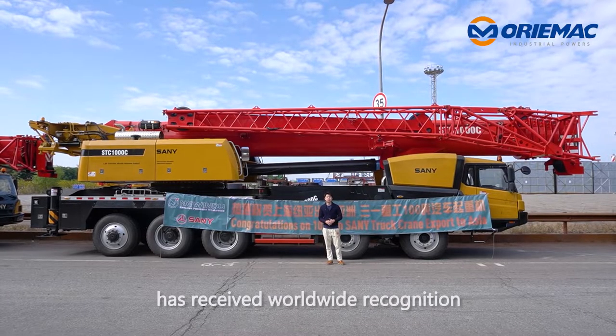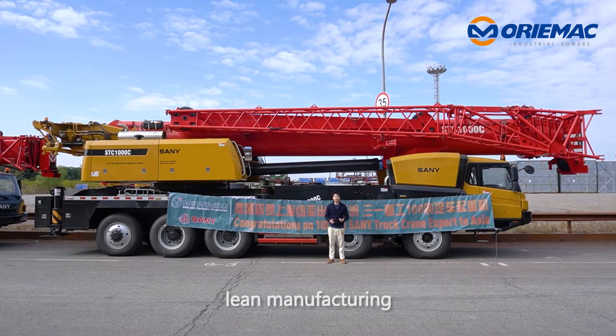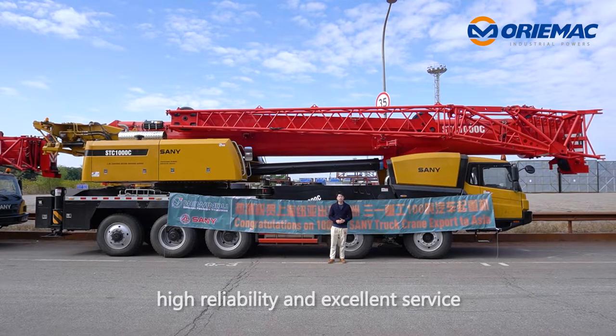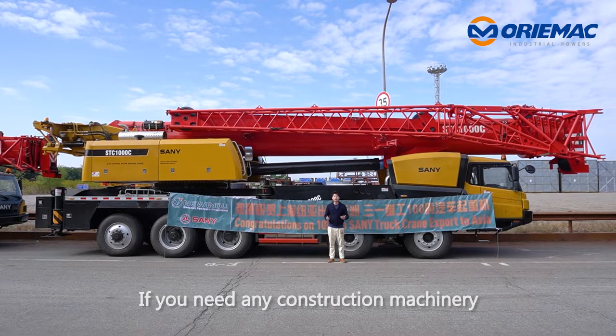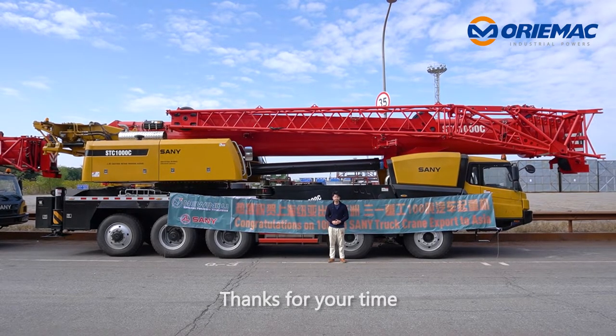Sunny Machinery has received worldwide recognition with advanced technology, lean manufacturing, high reliability and excellent service. If you need any construction machinery, please feel free to contact me. Thanks for your time.